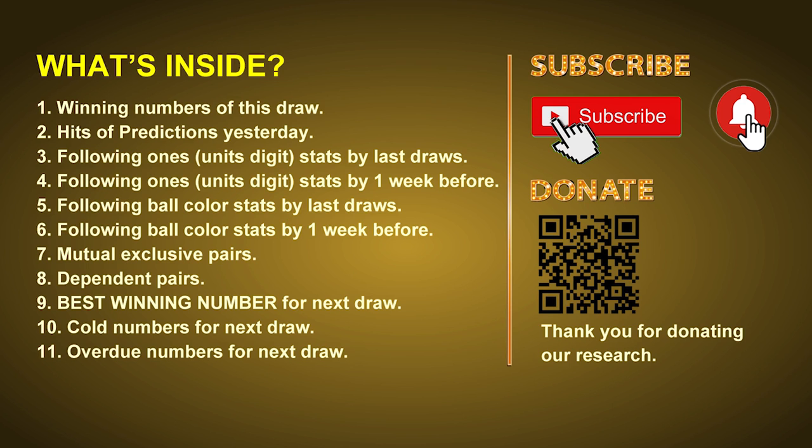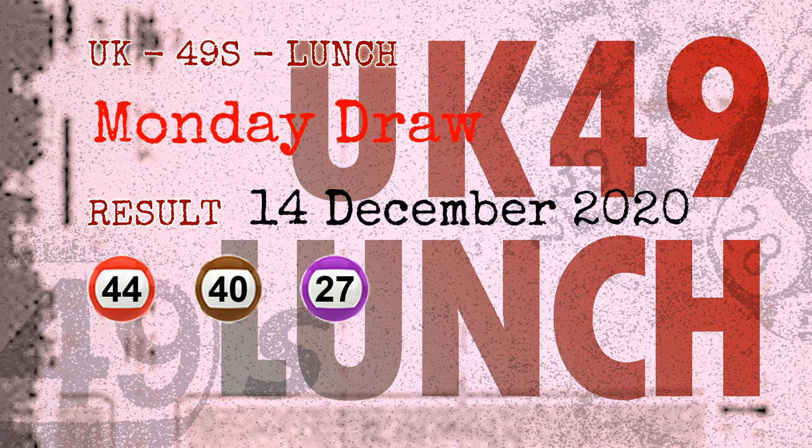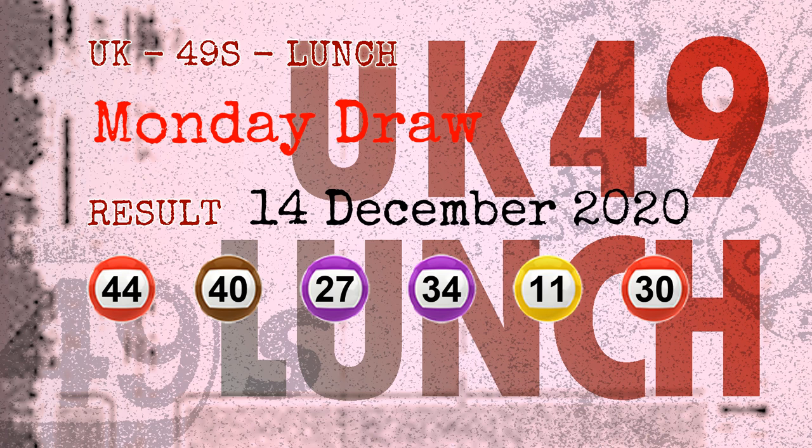Now let's go. The winning numbers of Monday, December 14th, 2020 are 44, 40, 27, 34, 11, 30, and the booster number is 48.